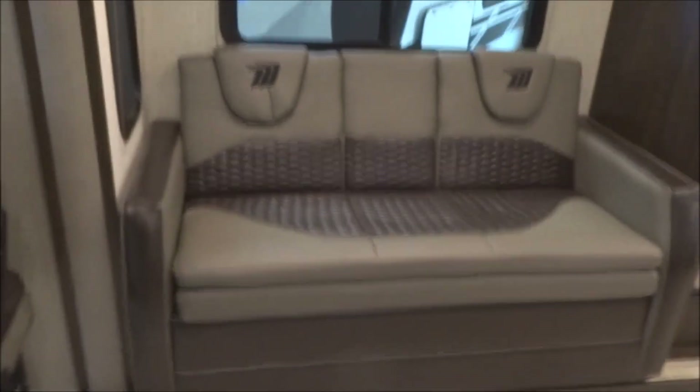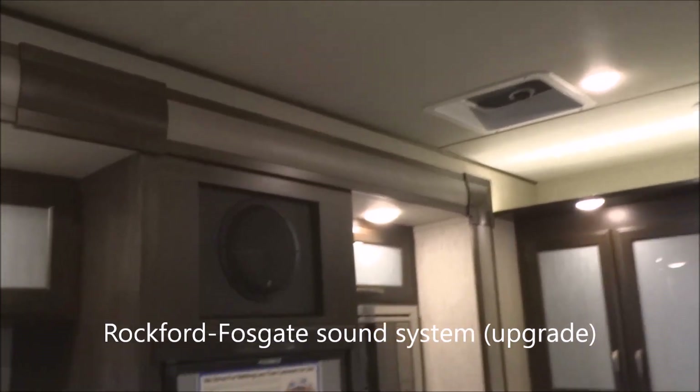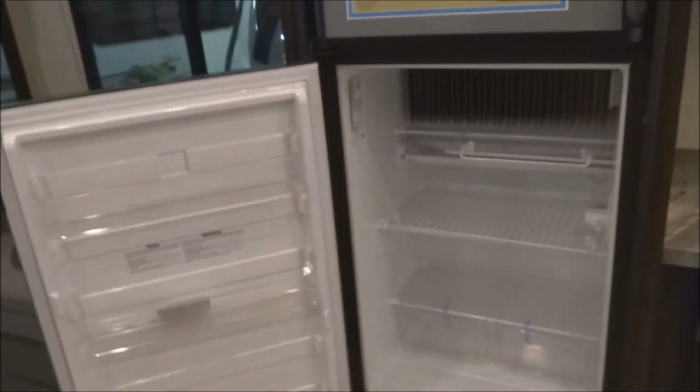This is a high-to-bed jackknife sofa, easy to bring out for additional sleeping capacity. Here is the slide-out with the Rockford Fosgate upgraded sound system including subwoofers. The eight-cubic-foot Dometic gas and electric refrigerator and freezer keeps it cold on the road, and once you arrive you can choose either gas or electric operation.